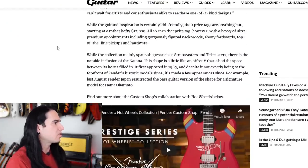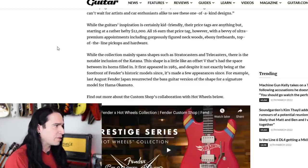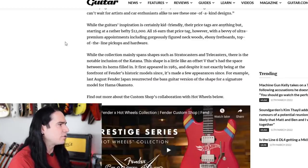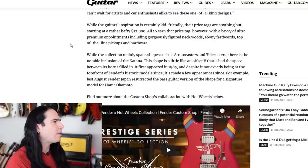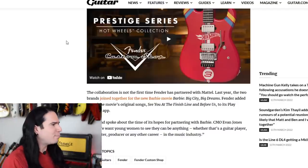While the collection mainly spans Stratocasters and Telecasters, there is the notable inclusion of the Katana shape — a little like an offset V with the space between its horns filled in, first appearing in 1985. The article also notes that the collaboration is not the first time Fender has partnered with Mattel — last year the two brands joined together for the Barbie movie, with Fender adding two of the movie's original songs to its play-and-learn app.